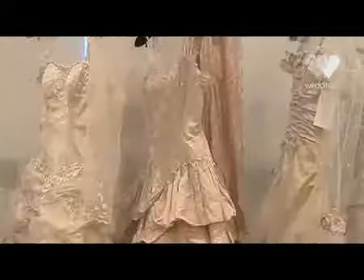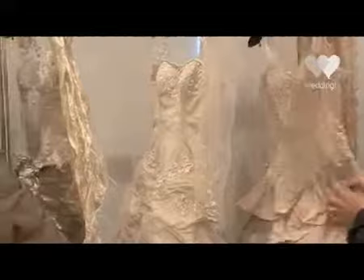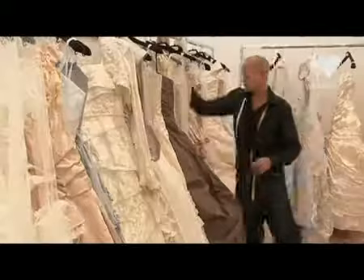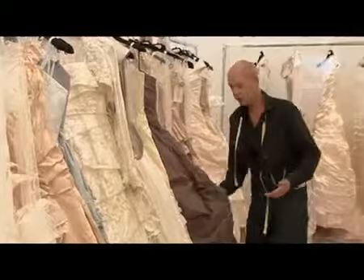If you've got more of a barn or country wedding feel, the coffee shades and the copper shades are really nice with the scrunchy fabrics because they have a relaxed, country feel. Another very popular dress for us is this dress here.